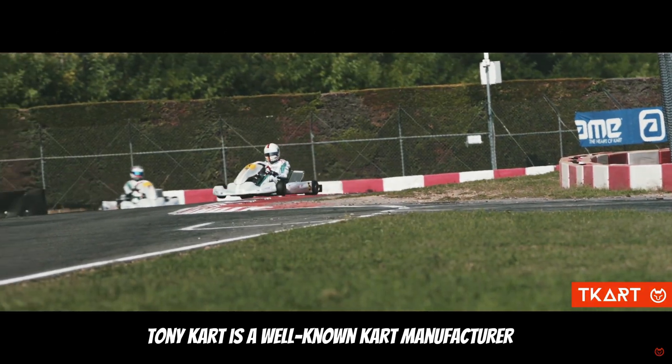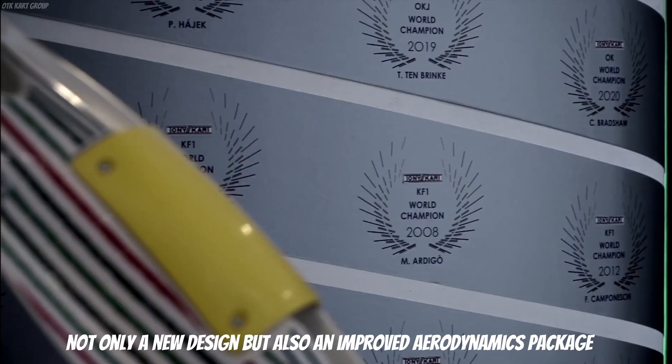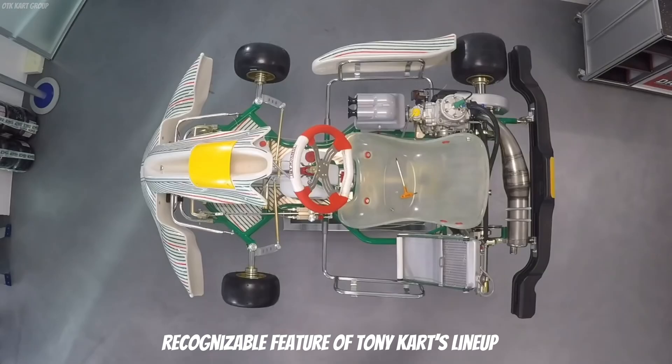Tony Kart is a well-known kart manufacturer. Introduced in 2018, the Racer 401R featured not only a new design but also an improved aerodynamics package. Its M7 nose quickly became an iconic and recognizable feature of Tony Kart's lineup.